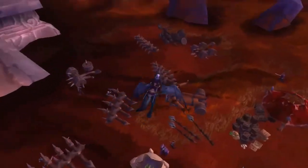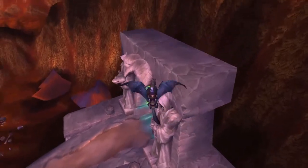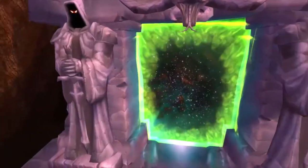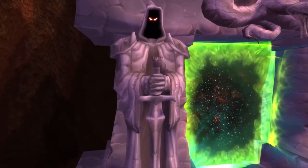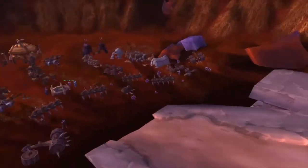Hello everyone. Last night, for whatever reason, I had a dream I was making this video — the idea just popped into my head during sleep and now we're going to do it for real. We're going to do an old school obscure lore video in which we will talk about the Dark Portal. More specifically, the hooded figures standing next to the Dark Portal.